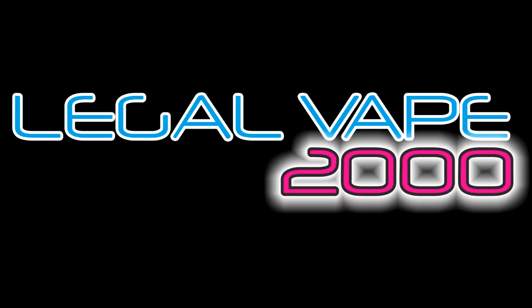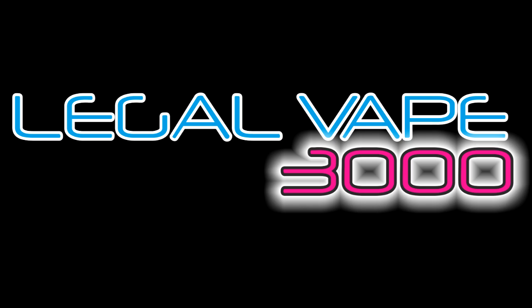Attention Legal Vape 1000, 2000, and 3000 customers — sorry, you're shit out of luck. Some of our governments, politicians, and organizations, in their infinite wisdom and ultimate care over the health and well-being of their citizens, have decided to attempt to ban the humble electronic cigarette, whether it looks like this or this.